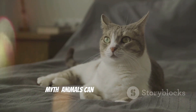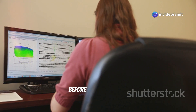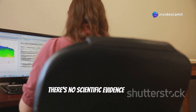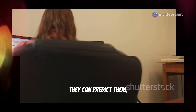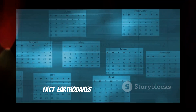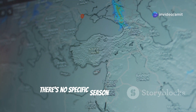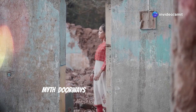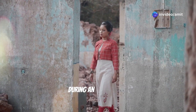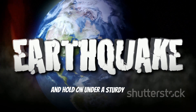Let's bust a few earthquake myths. Myth: animals can predict earthquakes. Fact: while animals may act strangely before an earthquake, there's no scientific evidence to prove they can predict them. Myth: earthquakes happen on certain days or during certain seasons. Fact: earthquakes can happen at any time, any day of the year — there's no specific season for earthquakes. Myth: doorways are the safest place to be during an earthquake. Fact: it's safer to drop, cover, and hold on under a sturdy piece of furniture than to stand in a doorway.